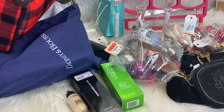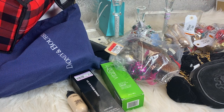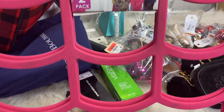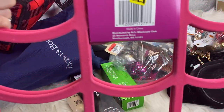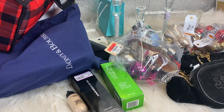This next item is two velvet scarf hangers. I've been using a regular velvet hanger, but I wanted something different. It was a dollar and there's two of them, so I'm going to give one to my daughter — not for Christmas because she already knows about it — and I'm keeping one.